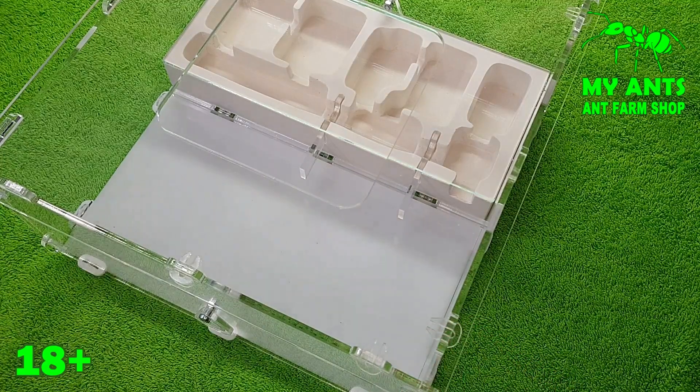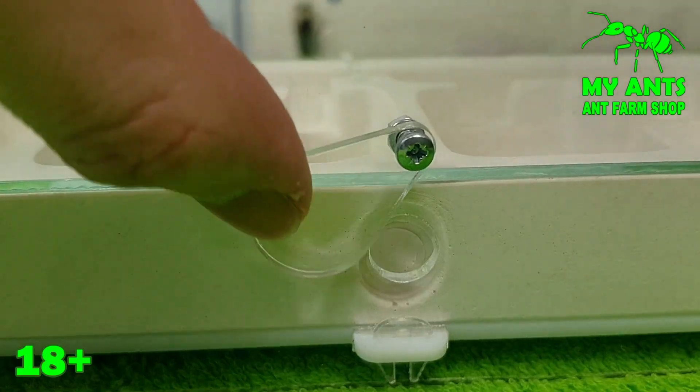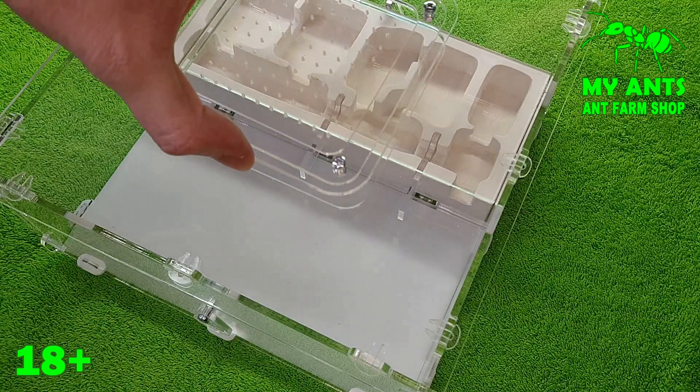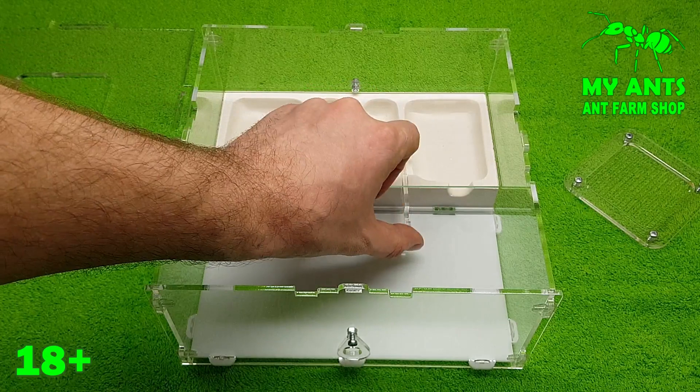Another important advantage is that the formicarium is fully collapsible. The gypsum block is removable and with all its compactness, the formicarium is very spacious due to the large living section and higher arena.